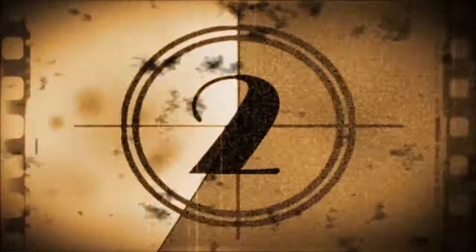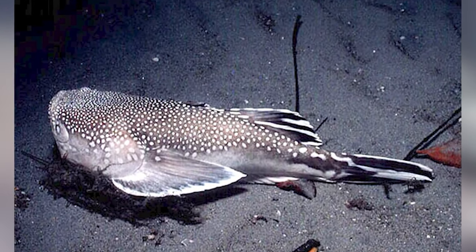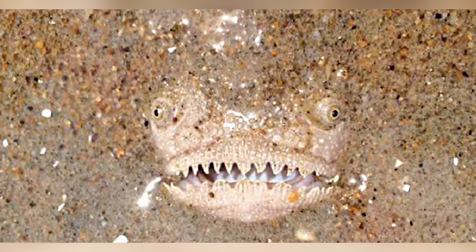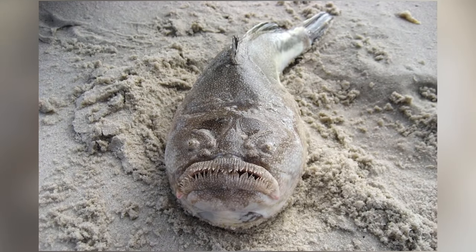Northern Stargazer takes the number 2 spot. If you are planning a scuba diving vacation, you might want to get your money back. Judging by the name this fish sounds pretty docile and friendly, right? Well think again. This dead-looking fish buries itself into the ocean floor and jolts out at its prey while opening up its giant mouth to swallow prey whole.